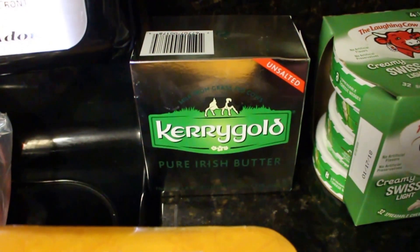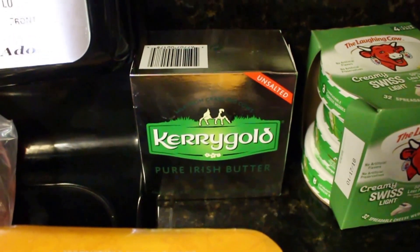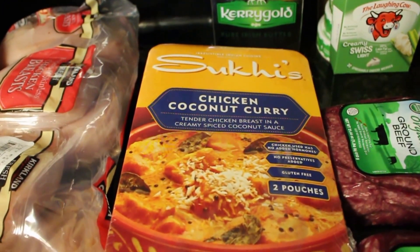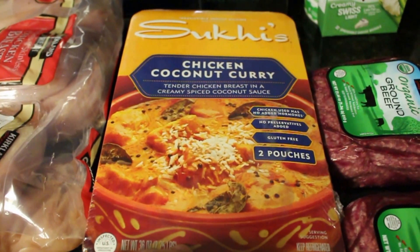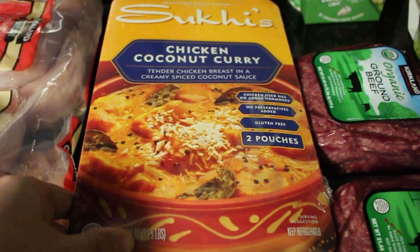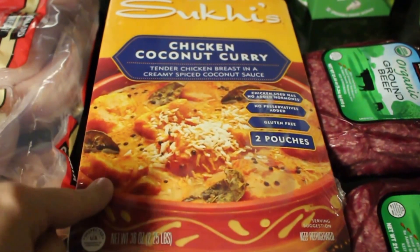The Kerrygold butter — my husband has been talking about this forever. I need a lot of butter for some upcoming crockpot recipes, and every time we go to the store he asks to buy it but I always get the cheapest stuff. So this time we picked up the Kerrygold. If you've seen my past videos, you know we love the Indian butter chicken, and I saw this chicken coconut curry which looks really good — and it's only about $12-13 for the whole thing including chicken, sauce, and seasonings.